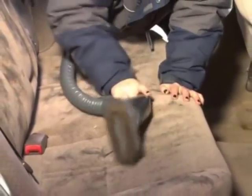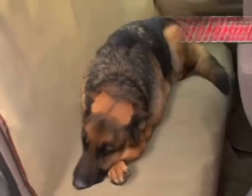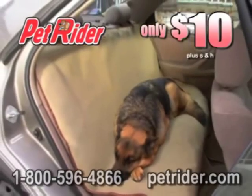You can spend hours doing this. Or doing this. Or simply just doing this. Get the PetRider today for only $10.